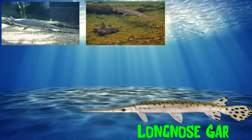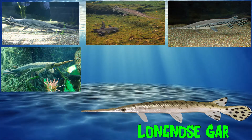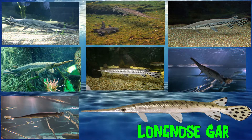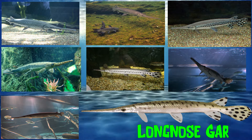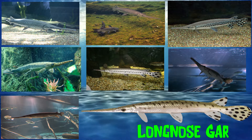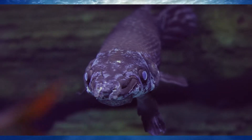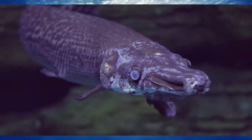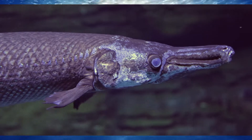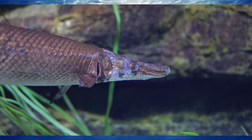Long-nosed gar, as suggested by their name, have a long, rounded mouth-like snout with sharp teeth. They have a very long snout that can be up to three times the length of their head. Their coloration is dependent on the region in which they are found. They sometimes have a brown or olive-colored body that is covered in the specialized scales described before.